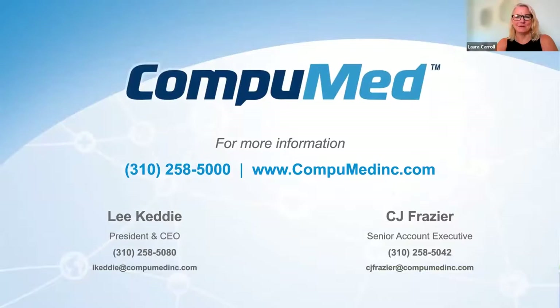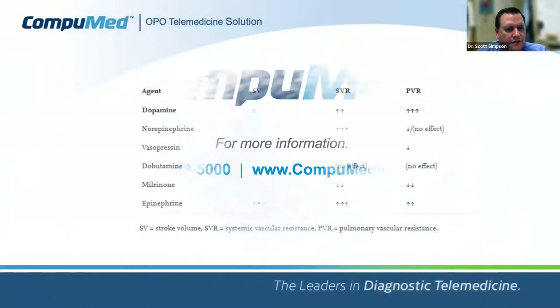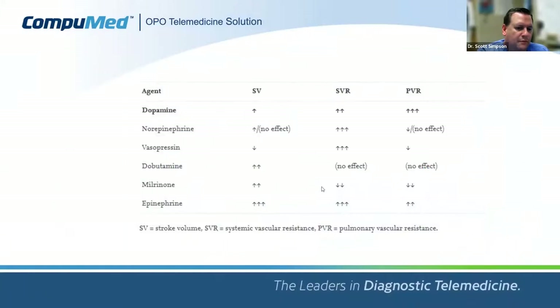A question from Maggie Tarpley: in the adult world, if EF comes back marginal, we sometimes do a Milrinone challenge for 12 hours and repeat the echo. Is there anything similar in the pediatric world? Milrinone — we call it 'vitamin M' — the ICU loves it. It can definitely help ventricular performance; the cost is it can drop SVR and blood pressure. But if blood pressure is fine and function is marginal, everyone loves Milrinone. From my standpoint, that would be a great trial.